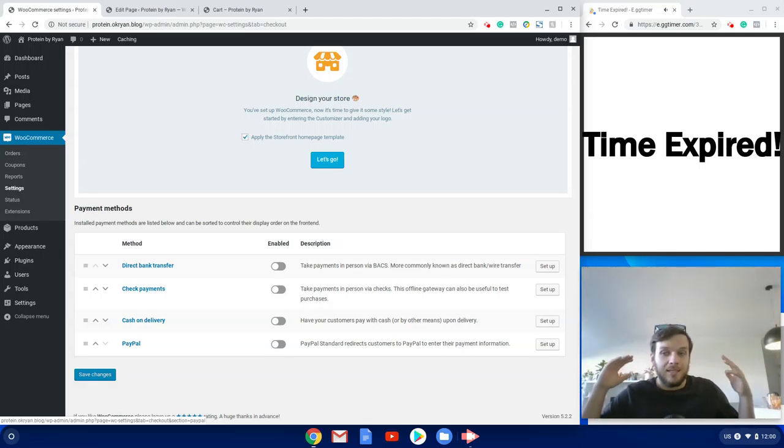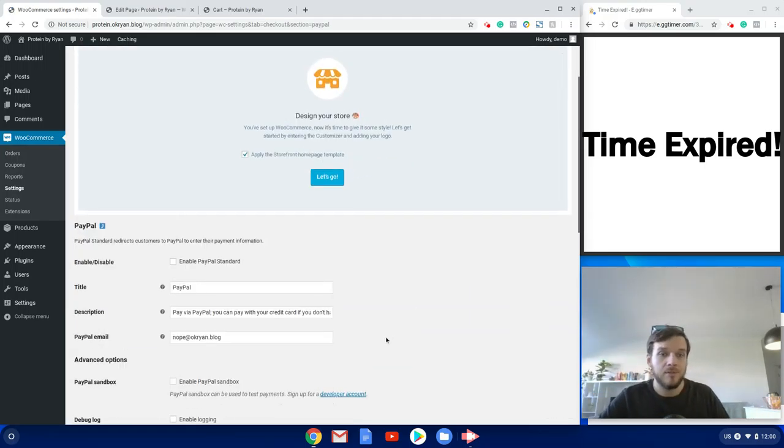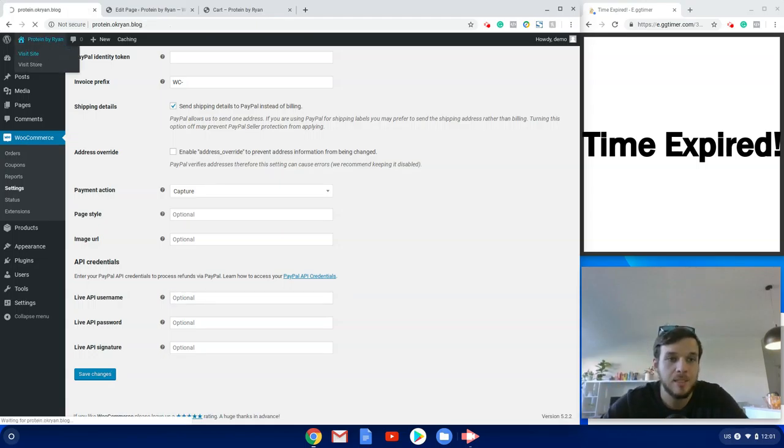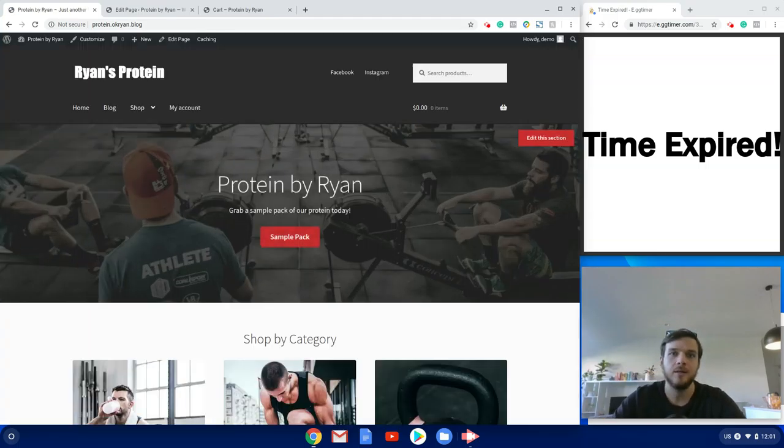Just a note on the PayPal payment processor: you've also got Live API details. That lets you process refunds directly from your online store. Otherwise, if you want to refund someone you'd have to go to your PayPal account and do it from there. But if you add your PayPal API details here, you can process refunds right from your online store for your customers.